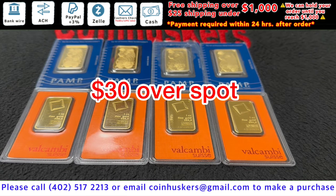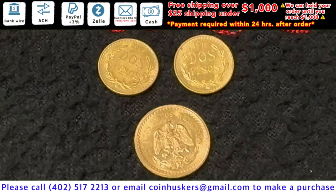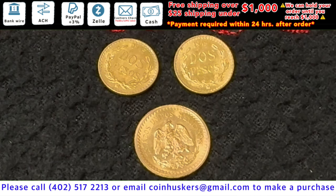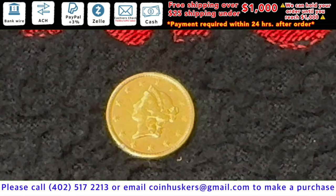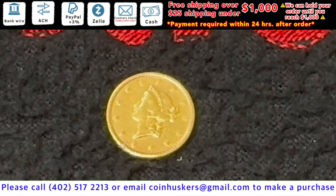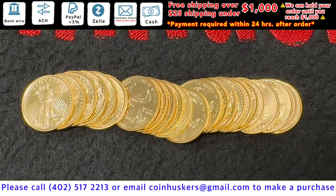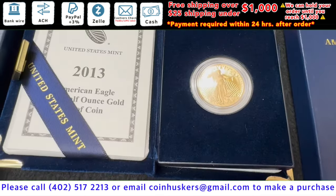One ounce gold combi bars — have 16 available, be $30 over spot. One tenth ounce gold Canadian Maple Leaf — have one available, be nine percent over spot. Have two Dos Pesos available and then one Dos y Medio Peso available, be six percent over spot. Have an 1853 one dollar gold piece available — this does have a nick on the edge of the coin on the bottom — be $225.